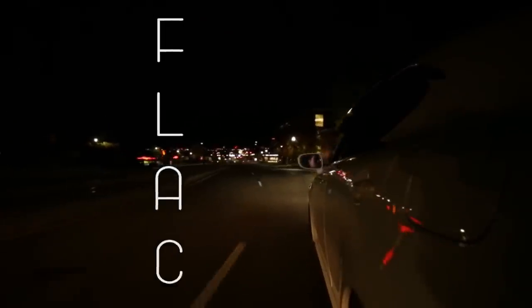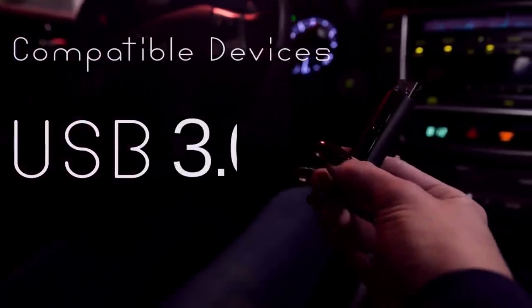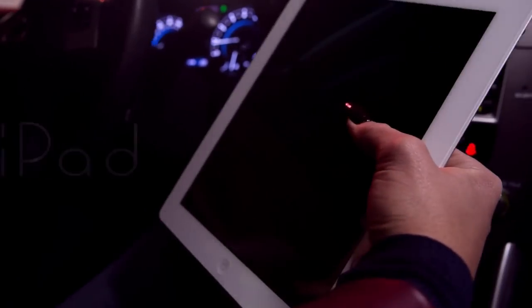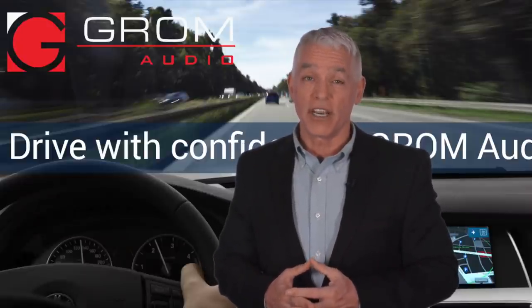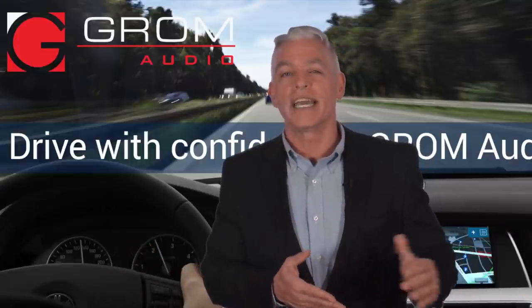They also support different music formats like FLAC, AAC, M4A, MP3, OGG and WAVE. What's more, you can have seamless connectivity with your iOS, Android, hard drives and other portable devices, all through a USB hub. Whatever device you have, Grom will help you connect it with your car stereo so your journey will be more enjoyable.